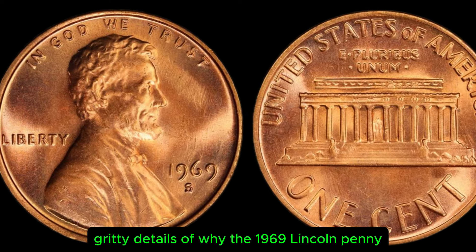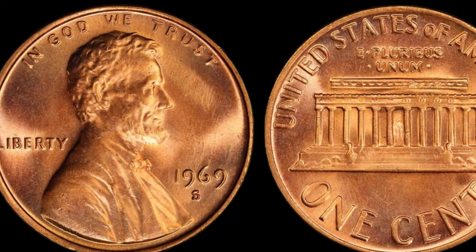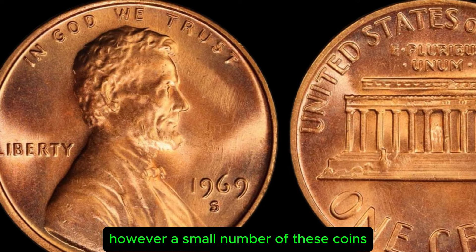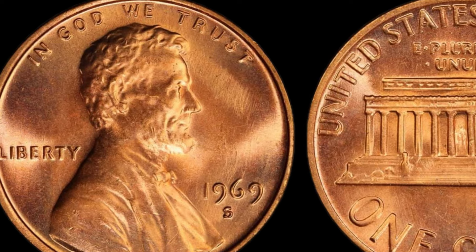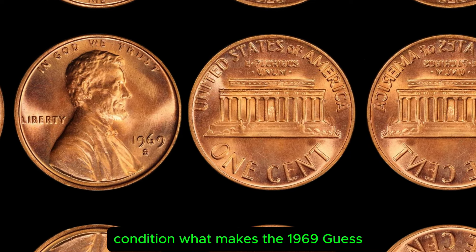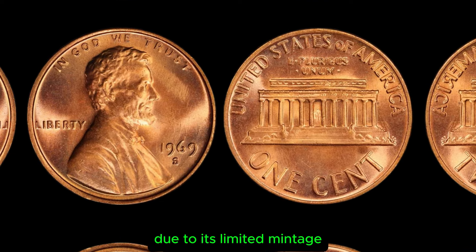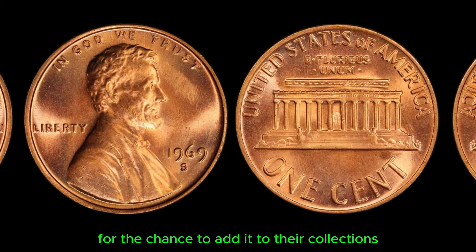Now let's get into the nitty-gritty details of why the 1969 Lincoln penny with an S mint mark is so valuable. You see, most 1969 pennies were minted in Philadelphia and bear the P mint mark. However, a small number of these coins were produced at the San Francisco mint and feature the elusive S mint mark. These coins are extremely rare, with only a handful believed to exist in uncirculated condition. What makes the 1969 S Lincoln penny so valuable is its rarity and demand among collectors. Due to its limited mintage, this coin is highly sought after by numismatists who are willing to pay top dollar.